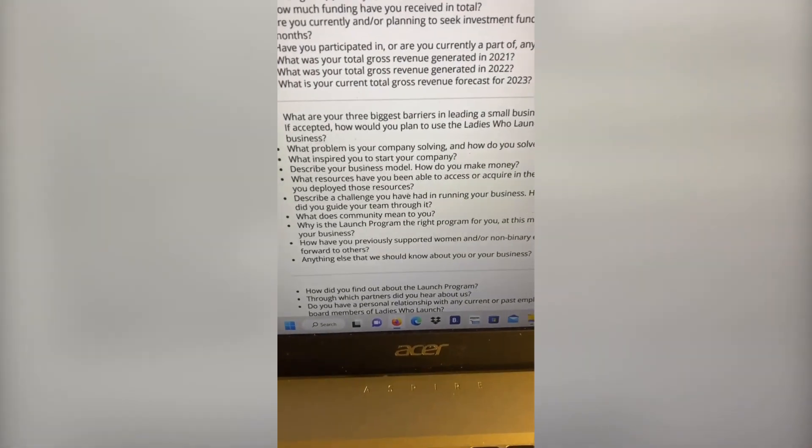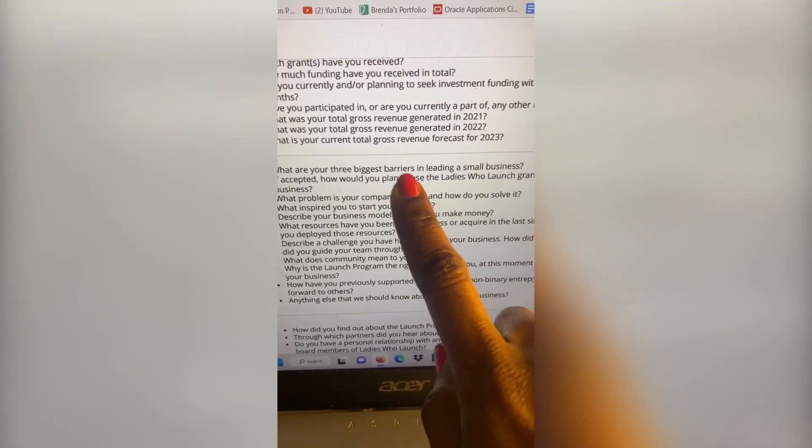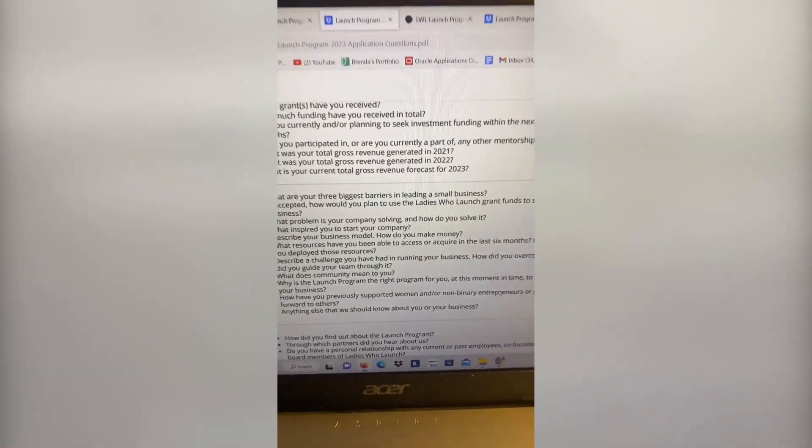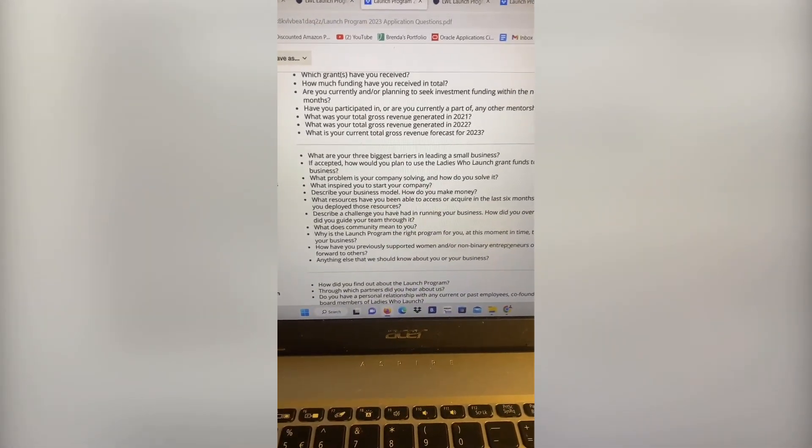One of the first questions they ask about your business is: what are the three biggest barriers in leading a small business? If you're not a great writer, no worries — we're going to head over to our good friend ChatGPT now.